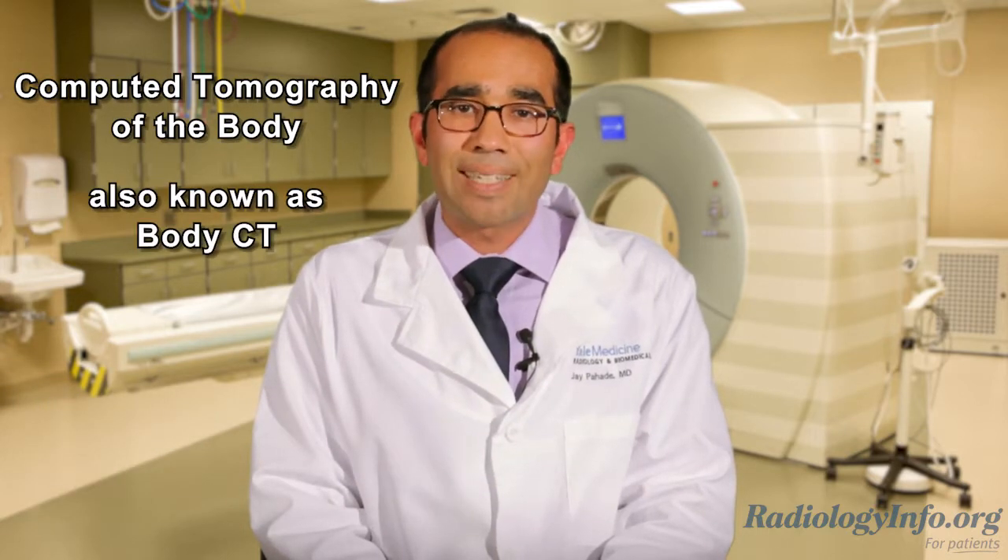Welcome to radiologyinfo.org. I'm Dr. Jay Pajade, a diagnostic radiologist and abdominal imaging specialist at Yale New Haven Hospital in Connecticut. I'd like to talk to you about computed tomography of the body, or body CT.